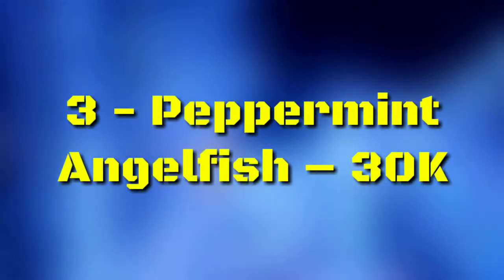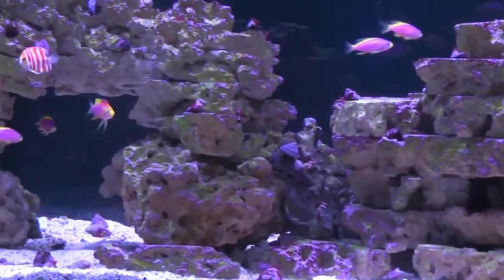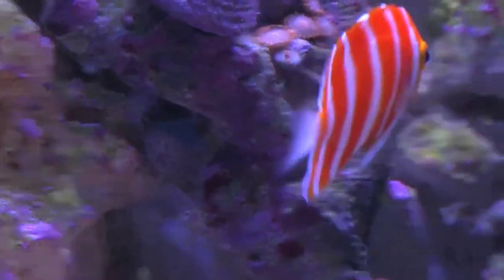Number 3: Peppermint Angelfish, $30,000. Sometimes referred to as the Holy Grail in marine life, these pricey fish are almost as difficult to find. In the wild, these bright, eye-catching fish only live around the island of Rarotonga, between 300 to 400 feet deep. Like the Neptune Grouper, it must go through a decompression process. The result is an extremely low number in the aquarium trade, making them incredibly difficult and expensive to acquire.